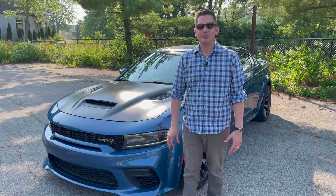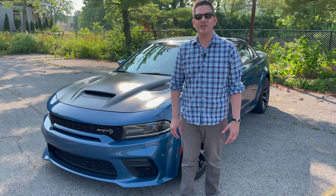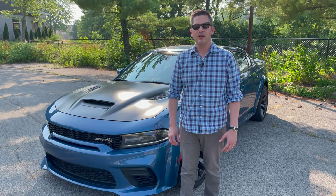Underneath the hood, it's a 6.2 liter supercharged V8 that delivers 797 horsepower. Fuel economy is not all that great at 12 miles per gallon in the city, 21 on the highway. But the car will run 0-60 in 3.6 seconds and tops out at 203 miles per hour.